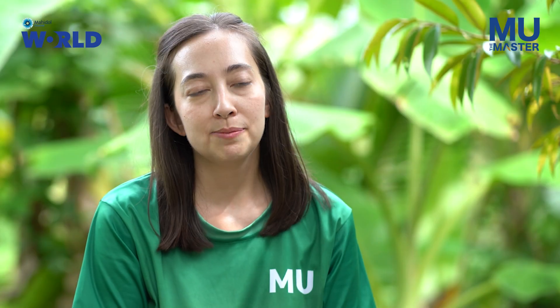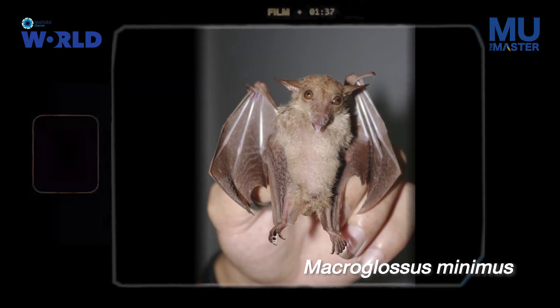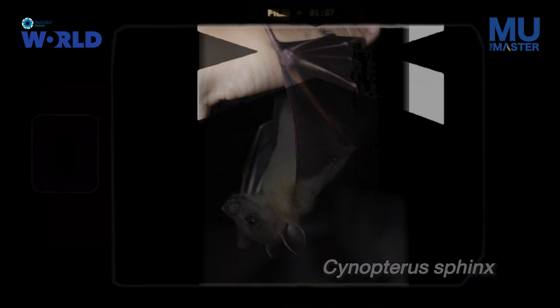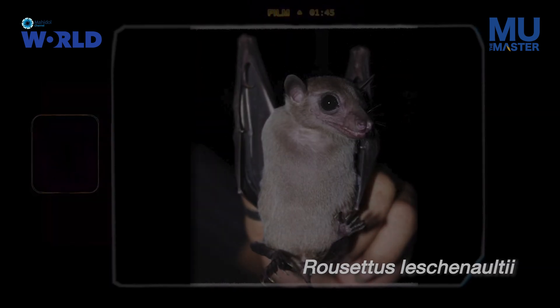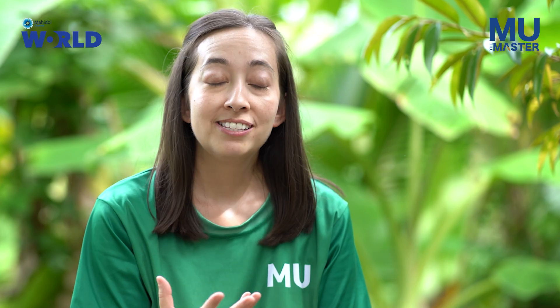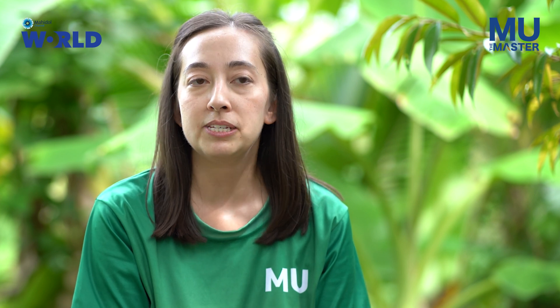Most bat species eat insects and so they're very important for pest control. My research actually focuses on bat pollinators — species that either only drink nectar or a mix of fruit and nectar. These bats are so important for humans and the environment because they help pollinate many plant species.